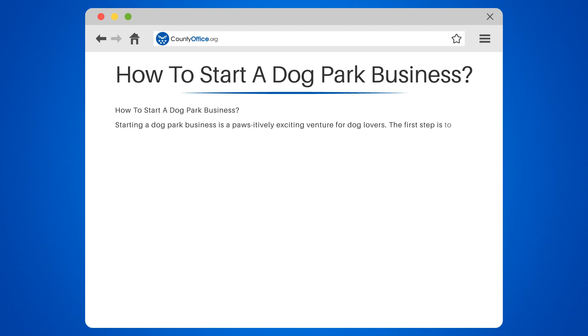The first step is to conduct thorough market research. Identify your potential customers and check out existing dog parks for inspiration and competition analysis.